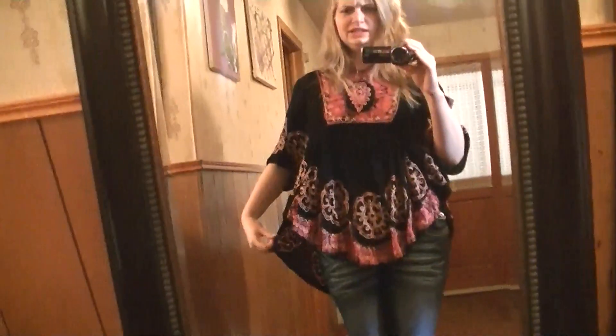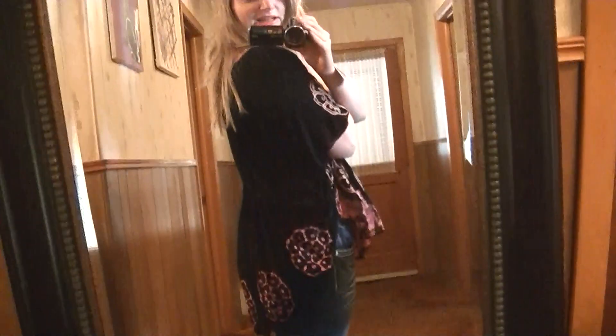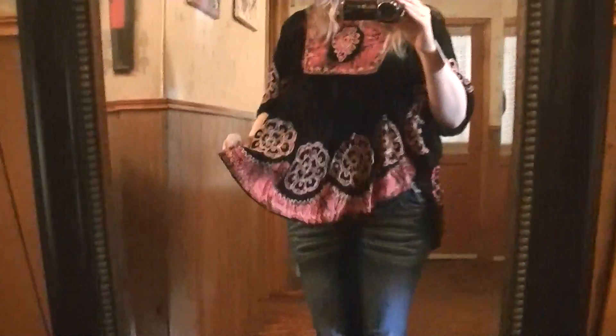This top was hand dyed in India. I got this from a friend of mine out in Cape Cod. I like how it droops in the back so the booty is not hanging out.